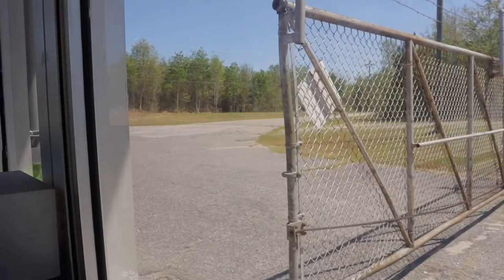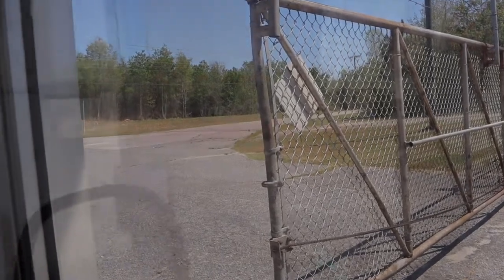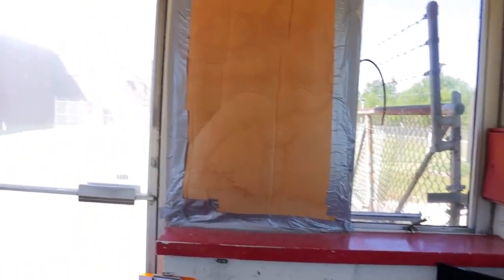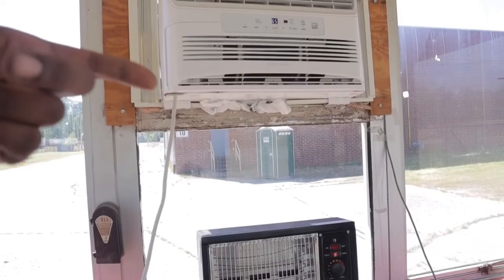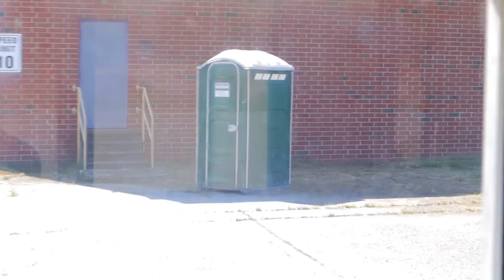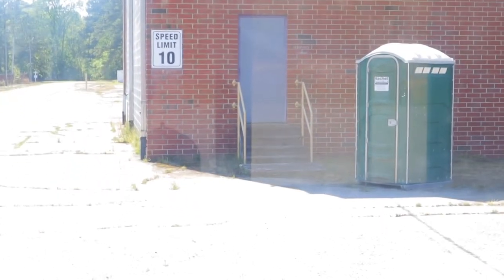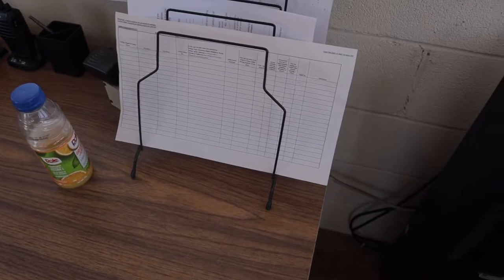Like I say, nothing fancy — just your basic guard building. We don't have central air in here, so we have an AC unit and I have my fan on right now. And if you look back here in the back, that's the port-a-potty, y'all — if you've got to use the bathroom, that's where you've got to go.